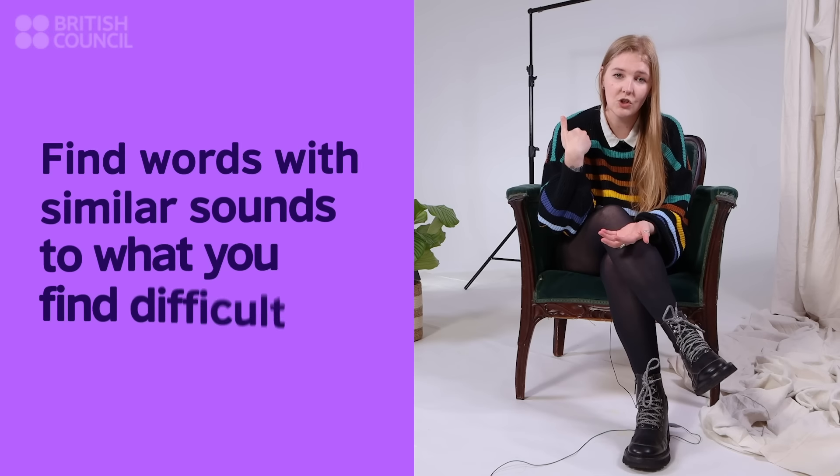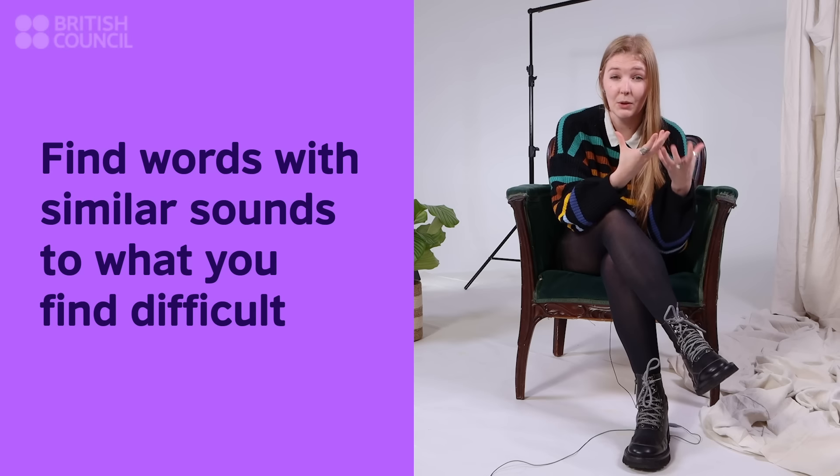The other things that you can do to improve your pronunciation is you need to be active about it. I like to suggest finding other words that have similar sounds to what you find difficult, and then putting them together. That way, you're getting used to saying the sound and it almost becomes like second nature — you're not overthinking it. I've had a student struggle with the CH sound, but they struggled with it in the middle of the word, like 'purchase'. I got them to say words where the CH was at the start: cheese, chocolate, chair. And then we added 'purchase' to the end of this run. Because they were getting used to the CH sound, it then became easier for them to pronounce it when it was in the middle of the word.